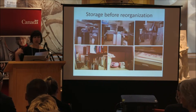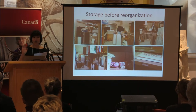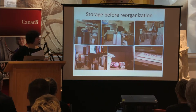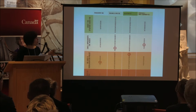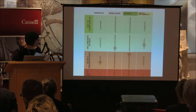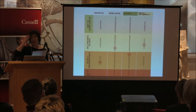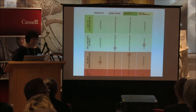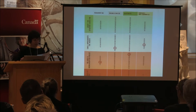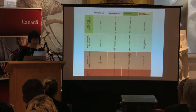This is our self-evaluation, done by myself and the technician — we compiled our notes, and sometimes we were very much not grading ourselves in the same way. Our collections policy is in the final stages of approval. We've been collecting for 50 years but we've never had one before, so I'm very happy about that.